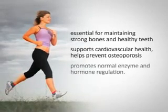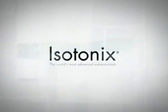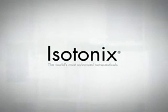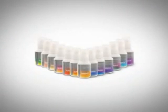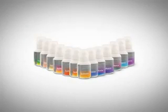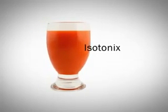It also promotes normal enzyme and hormone regulation. Isotonix — the world's most advanced nutraceutical taken orally. The Isotonix line of nutritional supplements offers a quick and easy solution to promote your health. Isotonix refers to the form by which the supplement is delivered into your body.